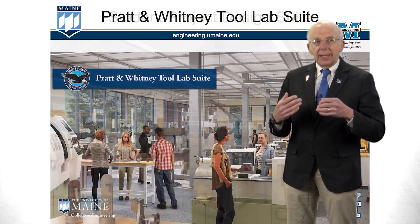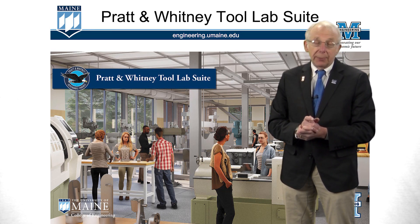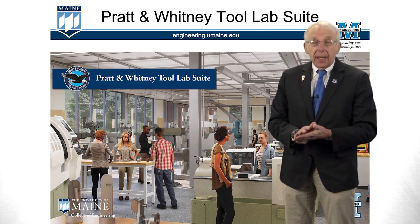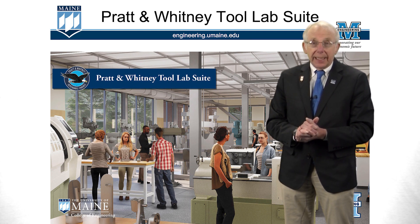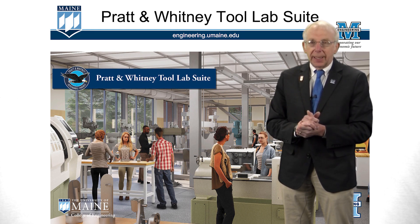Let's take a look at one of the other labs. This is the Pratt & Whitney tool suite, where we have milling machines and metal lathes — a program that's absolutely vital for our mechanical engineering technology group. It's a very bright, very open space and a vital learning component for this building.